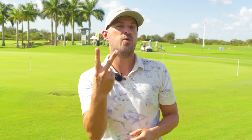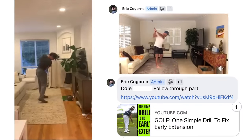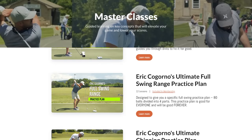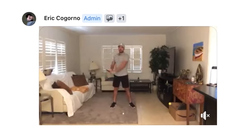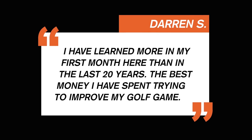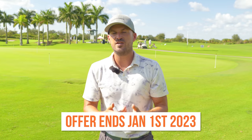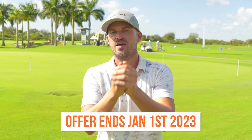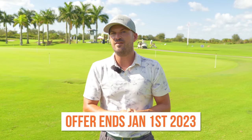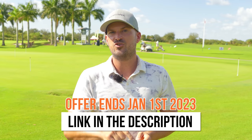You get 12 months of coaching for the price that people pay me for two hours. You also get over $3,000 worth of training videos, our live seminars, our masterclasses, our member library available nowhere else, and our community support — all of that for 50% off our normal price. Obviously we can't offer this forever, so we are going to offer this from today through January 1st. If you wanna play better golf next year, these are the solutions that are going to help you. We'll put the link down in the description below.